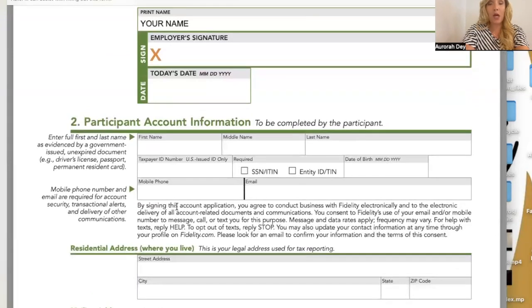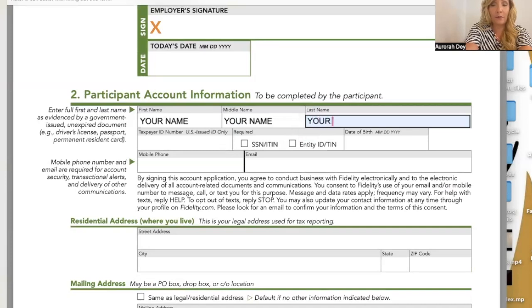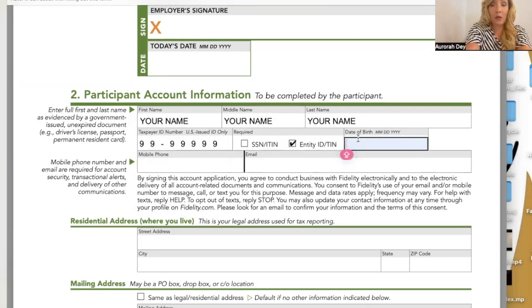You're going to print your name and sign your name and put the date. If you're attempting to do this online, it may not let you sign and date in the PDF, so you might have to print it and sign it — remember, they want you to do this as a paper application if you are not able to do the online application. Then we come down to participant account information: enter your full first and last name as evidenced by a government-issued unexpired document such as your driver's license, passport, or permanent resident card.